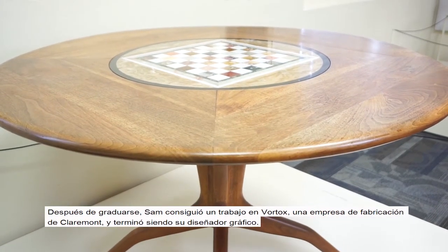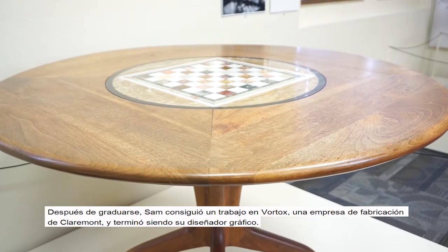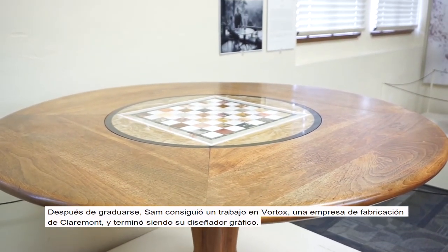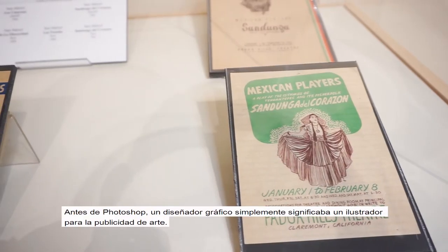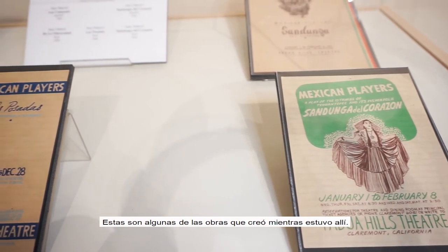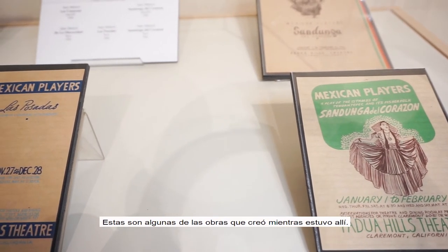After graduation, Sam was hired at Vortox, a Claremont manufacturing company, where he ended up being their graphic designer. Before Photoshop, a graphic designer was essentially an illustrator for advertisement. These are some of the works he created during his time there.